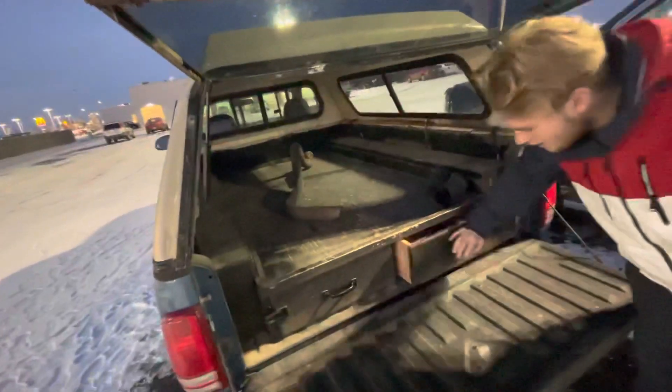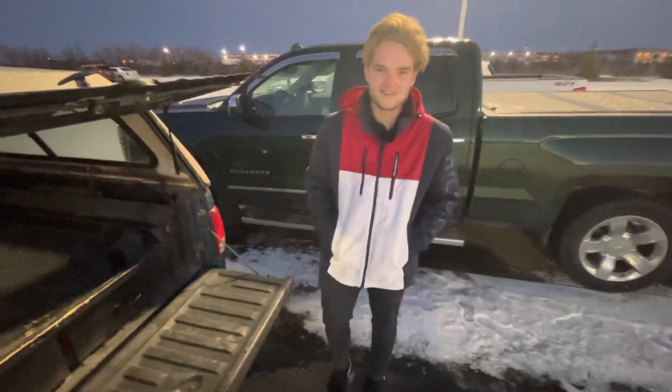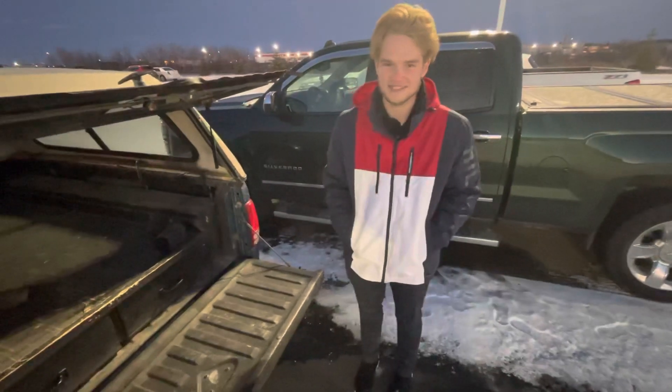You have tons of room to fit anything you have back here. It's a great truck and I'd love to make it work. If you have any questions, you can reach me here at the store at 780-769-0060. Thank you.